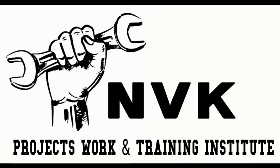Welcome to NVK Projects Work and Training Institute. In this video we see about speed breaker power generation.